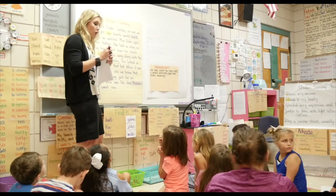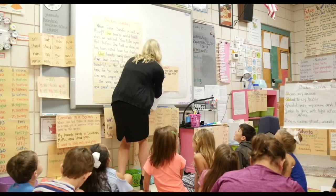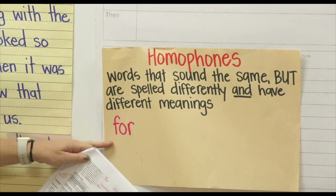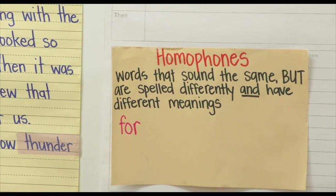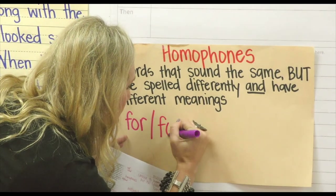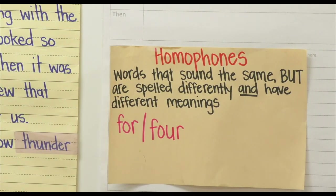Four. Four. Okay, and two. Four and two. So let's look at 'four' and 'for' first. We have F-O-R — this is like you're bringing something for somebody or you're doing something for somebody. And then we have F-O-U-R. Very good. Alrighty.